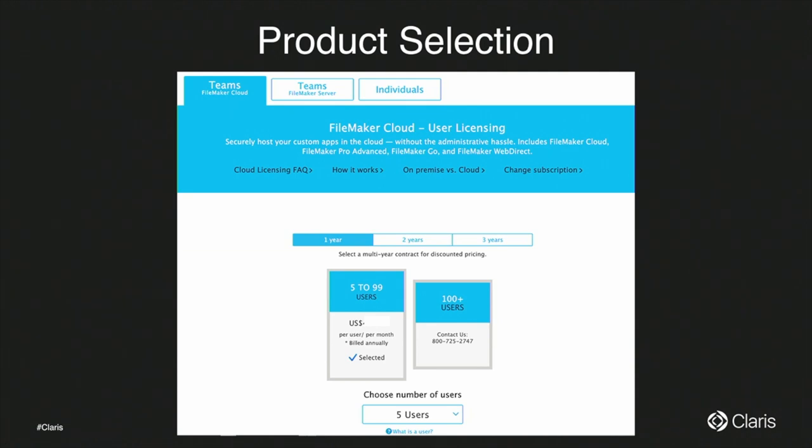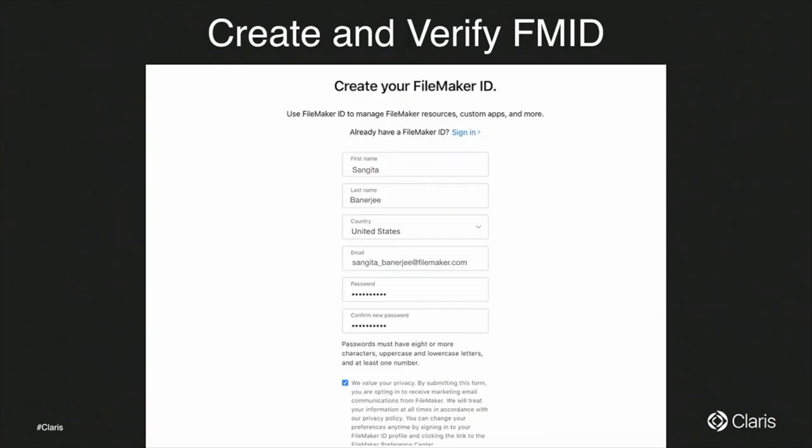Once you select the users and length of subscription, you continue with checkout. It is during checkout where we ask you to create your FileMaker ID. You'll enter your username, set up your email and password. This FileMaker ID will tie up your license, subscription, user solutions — making it easy to manage everything under the same hood with just one ID.